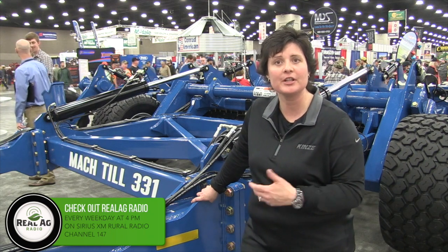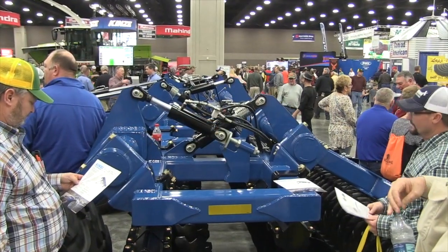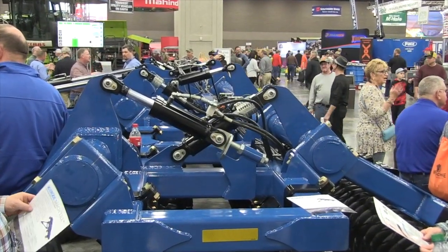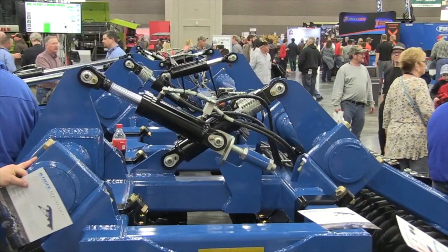It's a high-speed machine so it can go 8 to 12 miles per hour depending on field conditions, and it works best at high speed. Because it's heavy with the large tires on the front and that corrugated rubber roller in the back, it creates almost a flotation effect — so it's not compacting the ground as you're going through it.